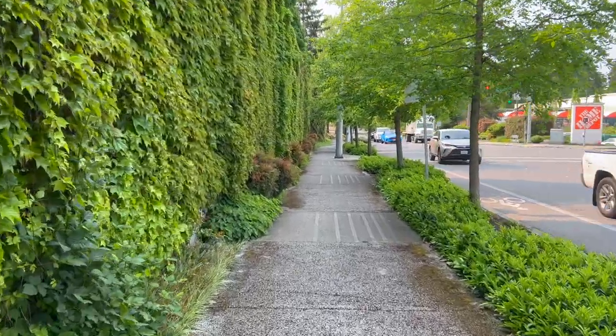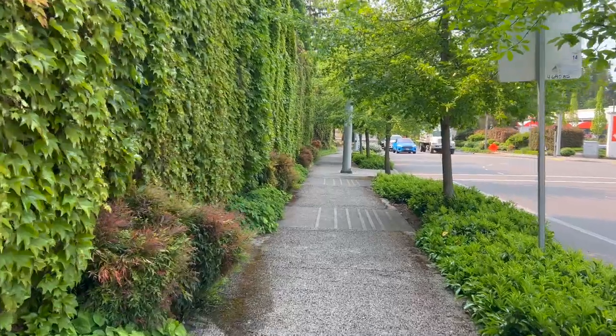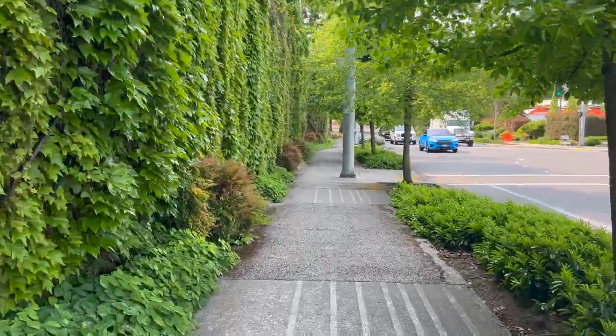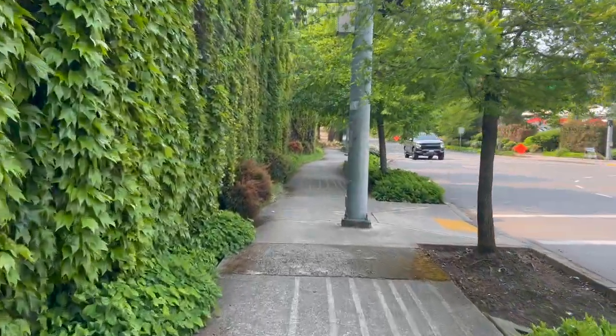Sometimes when I don't bring food with me and I'm stuck at work for the morning to the afternoon shift — especially on Wednesdays since it doesn't necessarily make sense to go home — I take this route and I walk to Trader Joe's.